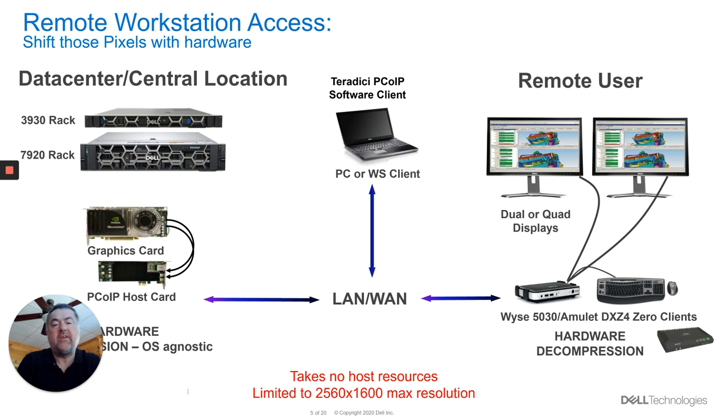You're just using what could be a zero client device, which is what we have in the 5030 — that's a hardware decompression of that data going across, so again very, very efficient. Or we can use a software client that you can run on any PC to decode that data if you don't happen to have a zero client available. You can also do multi-monitor on it.